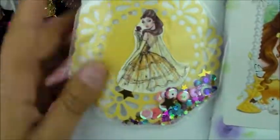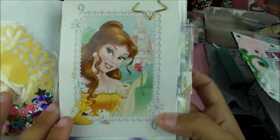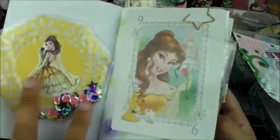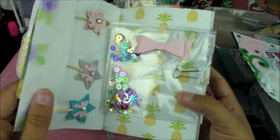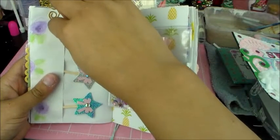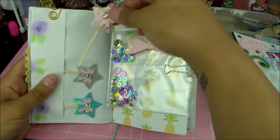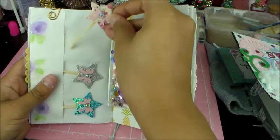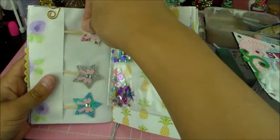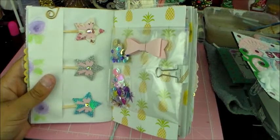I seen her make these shakers and I like begged for this one and she sent it to me. Look at Bell — that's my favorite princess, for those of you who don't know. Look at that! I can't right now. Look at these — do these come off? They do! Those are so pretty. She's got that little mini bow punch.